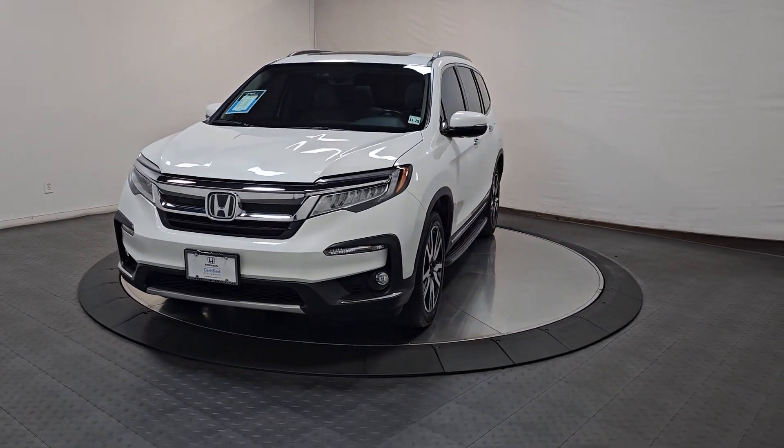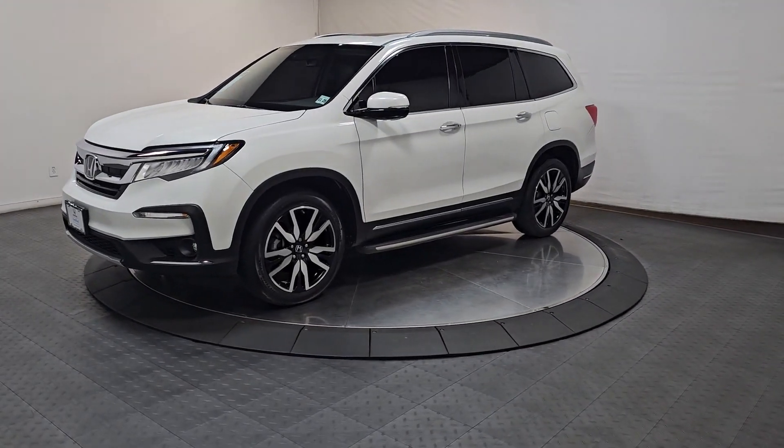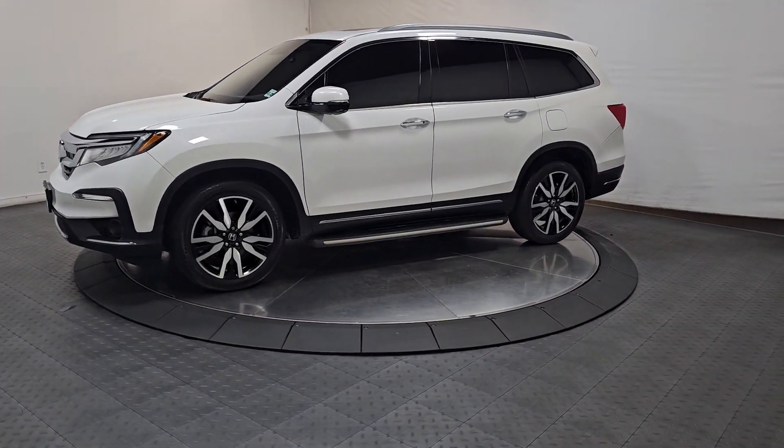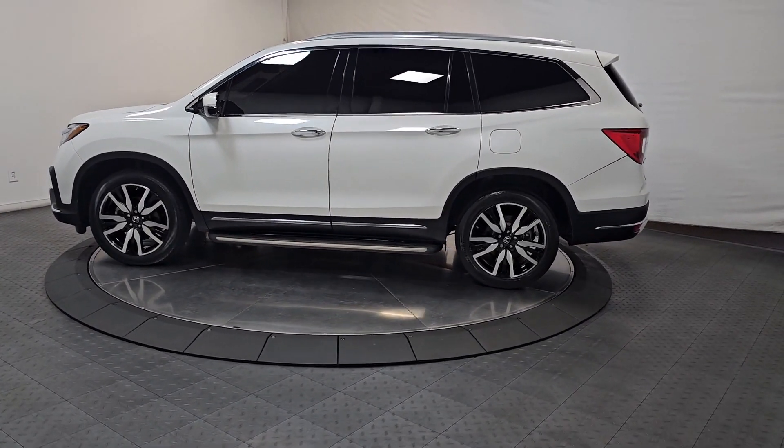Hop into the 2021 Honda Pilot. With less than 45,000 miles on the odometer, this vehicle provides excellent value. Give in to your craving for an SUV that's both rugged and refined.